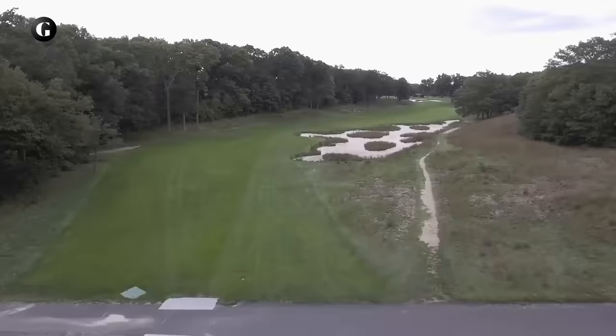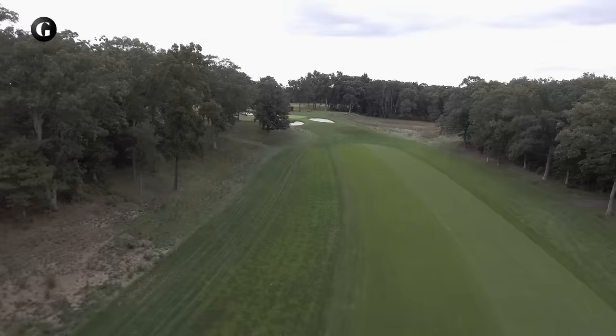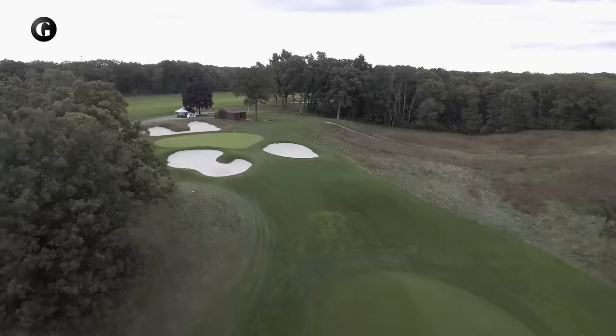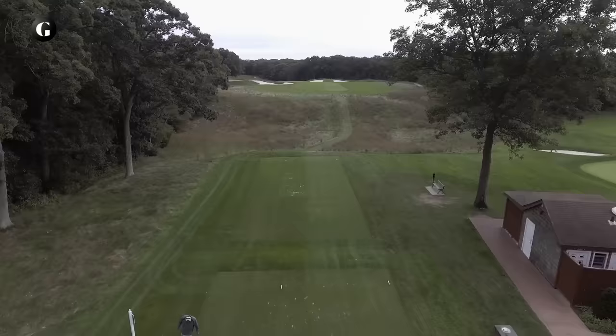5 is arguably the best hole on the course, requiring a drive that flirts over a vast scrub-land bunker on the right. Playing down the left side means the approach into the elevated green will be blocked by overhanging oak trees. The shallow green has subtle pockets in it, so even a three-foot putt is no certainty. The area beyond the green is a great spectator vantage point to watch play on 5, 6, and 12.